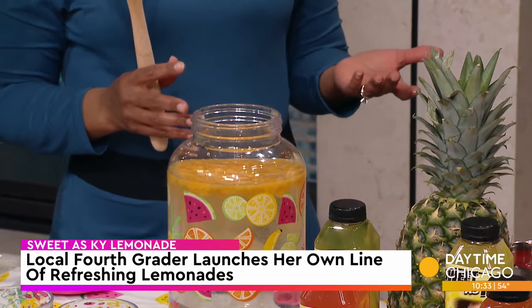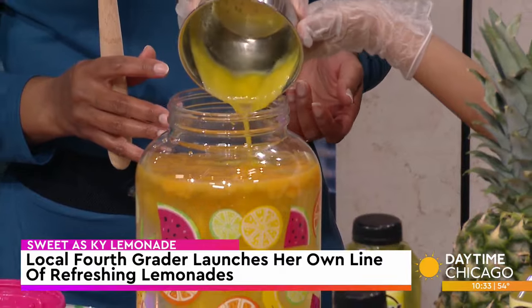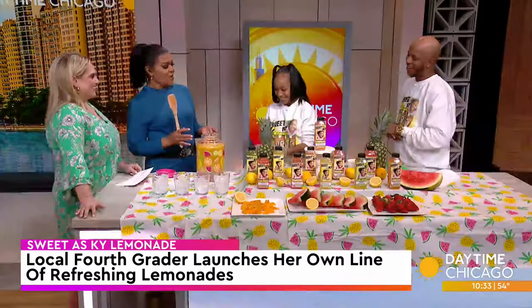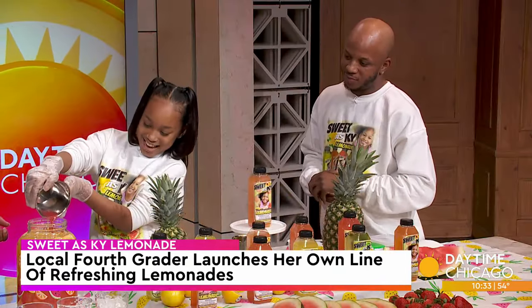Are you good at math? Yeah. Because there's a lot of math going on here, right? Now, you obviously like to make lemonade — but do you like to cook too, or do you just stick to lemonade? I like to cook. Oh, okay, so we can see something else besides lemonade coming from you, huh? Yeah, that's amazing. She's gotten bitten by the entrepreneurial bug.